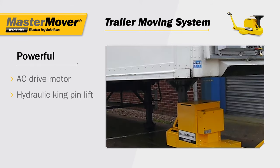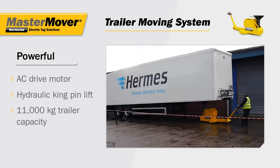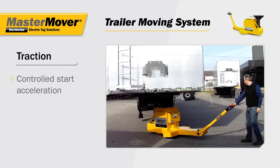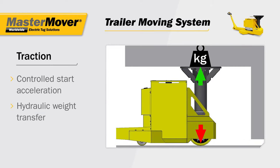A hydraulic mast lifts the kingpin, and the operator can move trailers weighing up to 11,000 kilograms. Traction is maximized through the controlled start acceleration and hydraulic weight transfer system, which concentrates the load weight directly over the industrial polyurethane drive wheel.